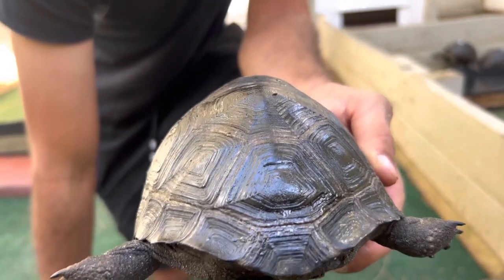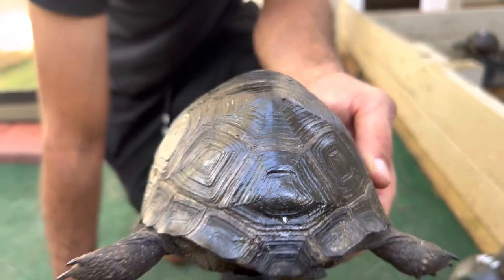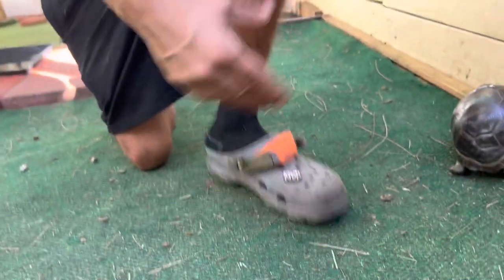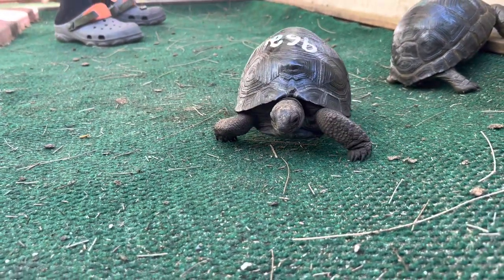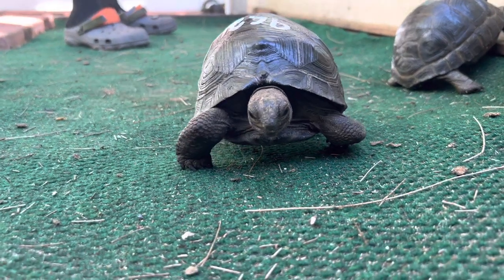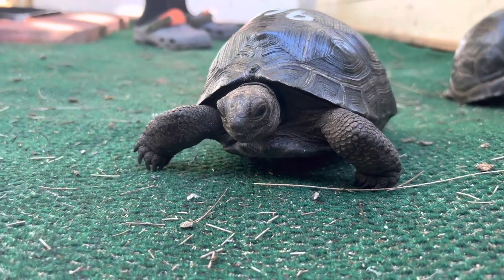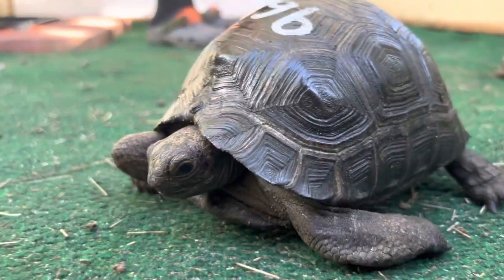This tortoise will be marked down from perfect because of that slight cosmetic abnormality, but if you're interested in a big tortoise, this is a good guy to take a look at. 962. 972. 972, 973.